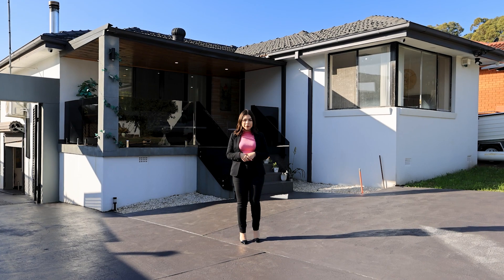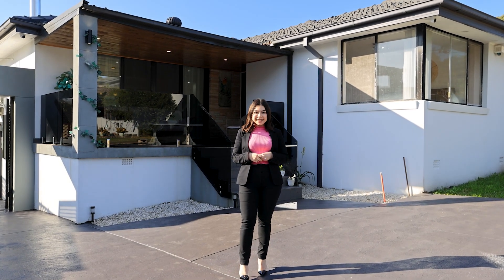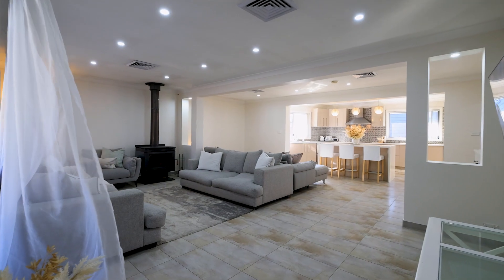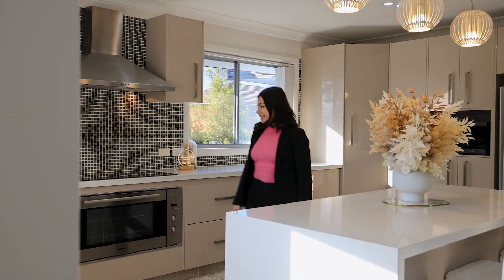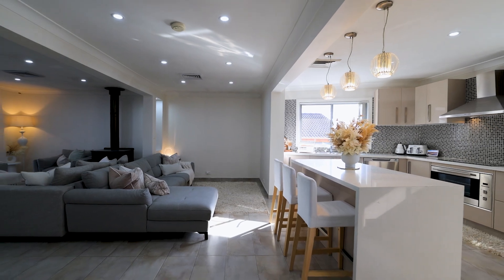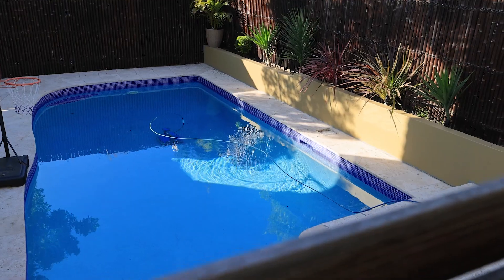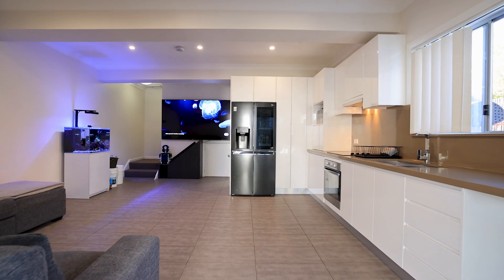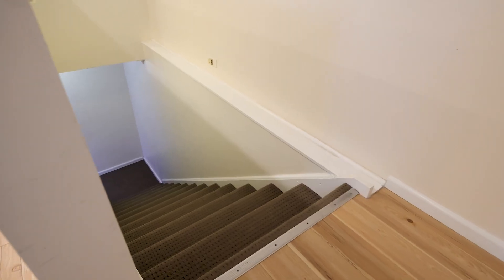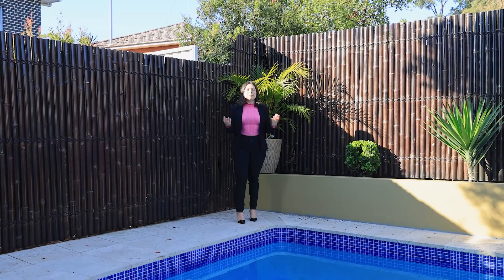If you have been searching for a beautiful home to fit the whole family, then look no further. 18 Higgins Street in Condell Park could be your new place to call home. With four spacious bedrooms, a teenage retreat and a massive swimming pool, this could be everything you're searching for. Your new place awaits.